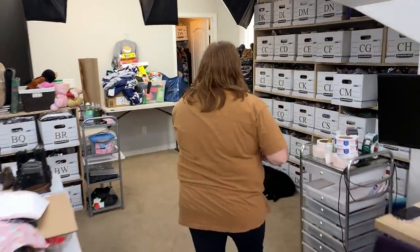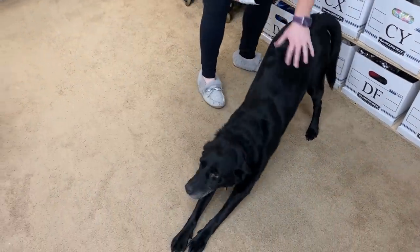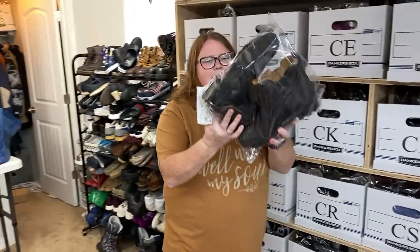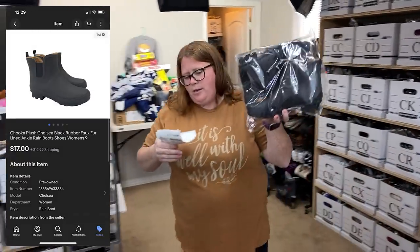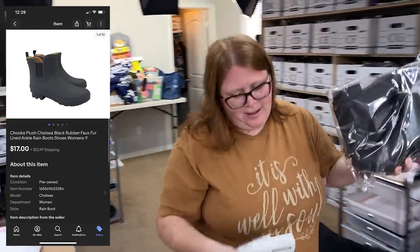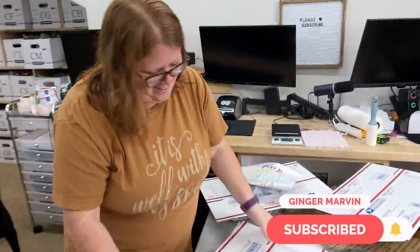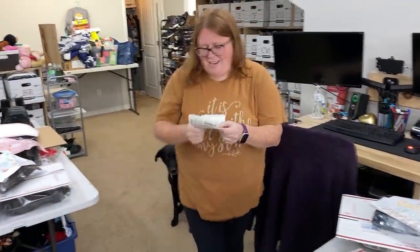Got a viewer sale. Our dog Rhys — he's a good boy, even when he's in the middle of the way. These are the Chuka rain boots that we found at a garage sale for $3. Our viewer Anita bought them for $17 plus shipping. Thank you so much, Anita. We appreciate that support.